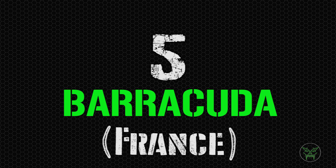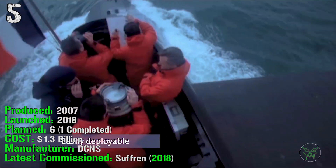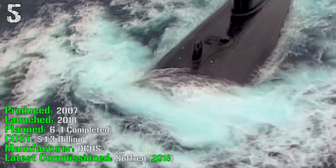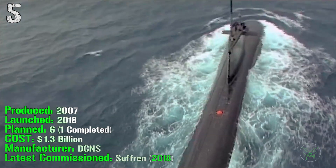The first submarine of the top 5 is the Barracuda from France. It's been produced from 2007 and was launched in 2018 — it's very new. They planned 6 of them and only one was completed until now. It cost 1.3 billion dollars and the latest one was commissioned in 2018.